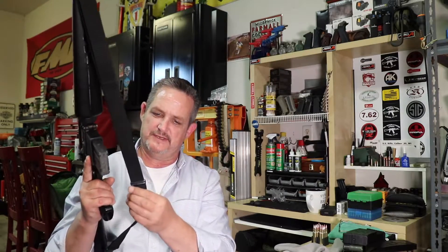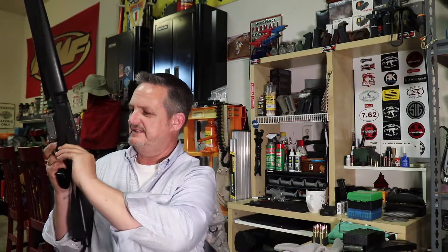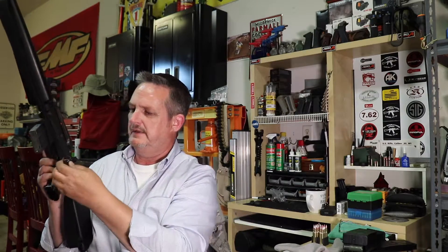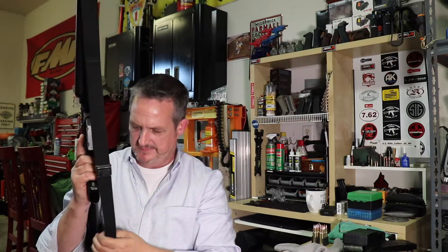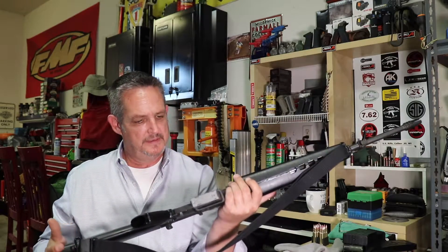I don't know if this sling was original — it's certainly a military-style sling. It's got the clamping device to adjust it, like the Garand slings do. I'm pretty sure it is original.